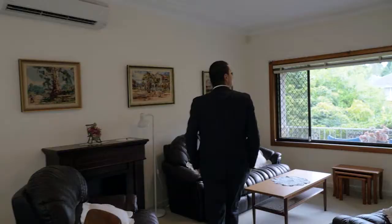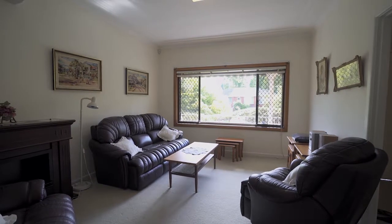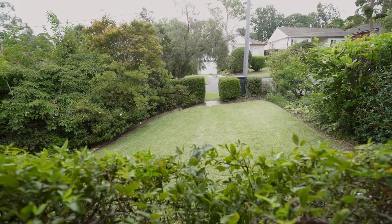As we enter the home, we are immediately greeted with a spacious lounge room overlooking garden views in all directions, giving a nice and peaceful setting.